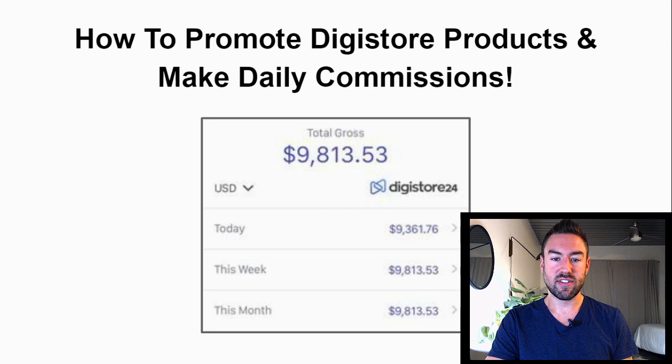You can see on the screen right here, total gross $9,813, just using the Digistore24 affiliate platform.